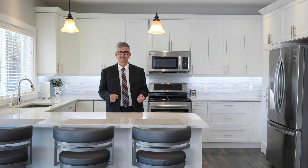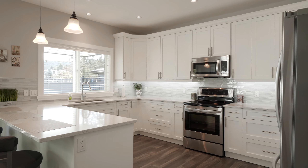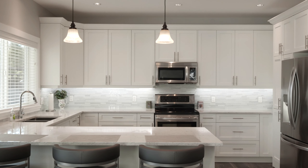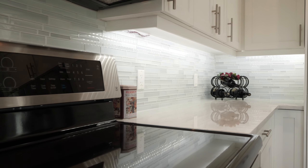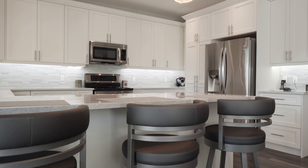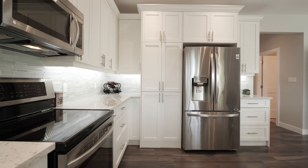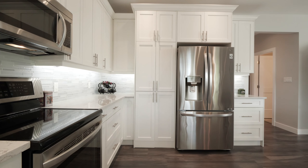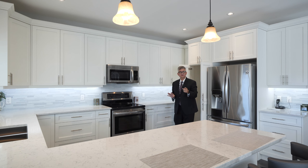Well, I'm hungry — let's eat! Enjoy your gourmet kitchen with quartz countertop and large island with seating for three. The kitchen boasts white shaker cabinets and glass tile backsplash. There are stainless steel appliances, including a range with glass cooktop, oversized 36-inch fridge, built-in dishwasher, and microwave. The kitchen is also plumbed for gas or electric appliances. And check out your secret pantry!